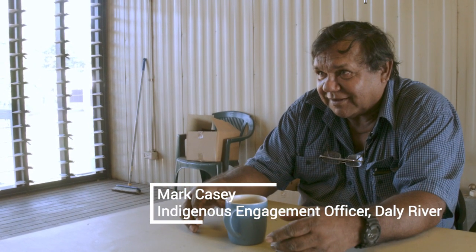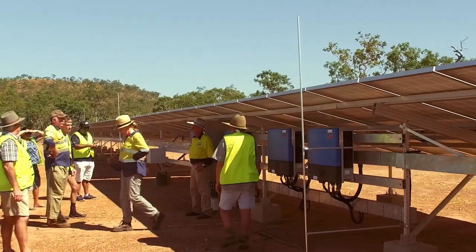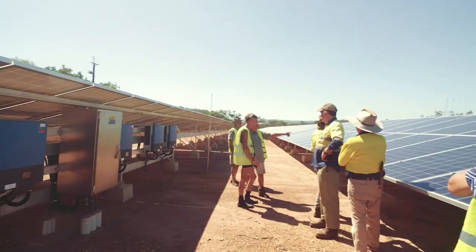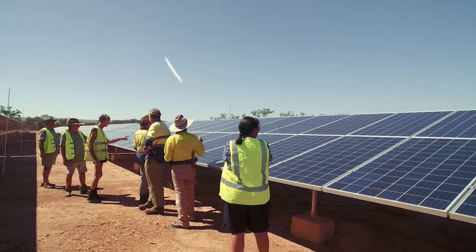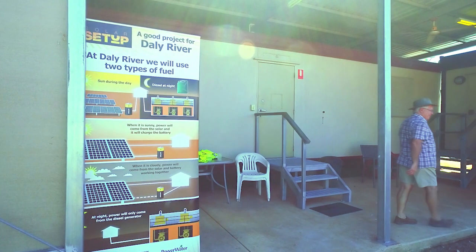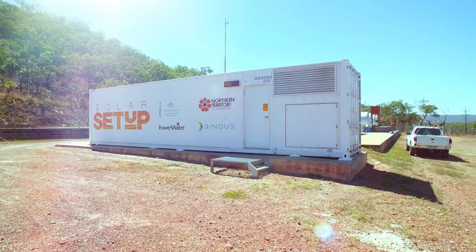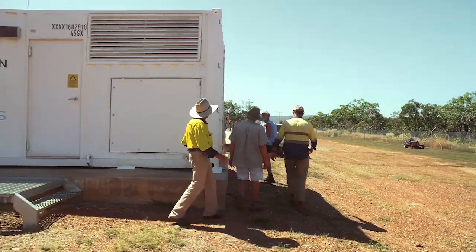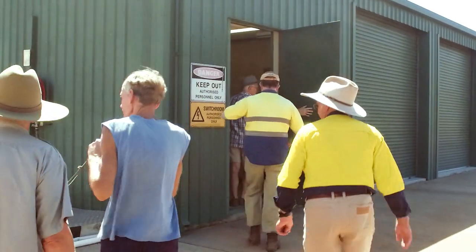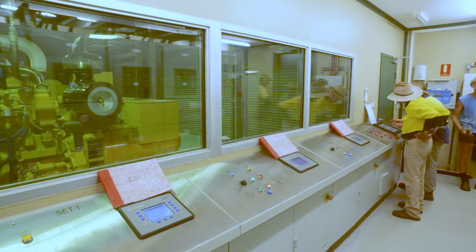The sun's free — people have got to realize that. We live under the sun; the sun gives us heat. If they're going to save 400,000 litres of fuel a year, that's less rubbish going into the air — less diesel fumes. We've got 400 people living here in the community; the kids need to know a lot more about it. They should be taught the benefits of clean energy, because that can feed into their health, math, and science lessons.